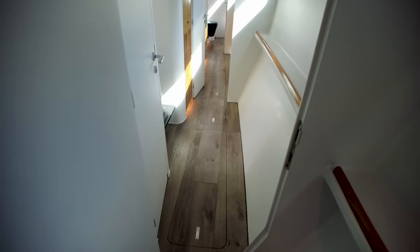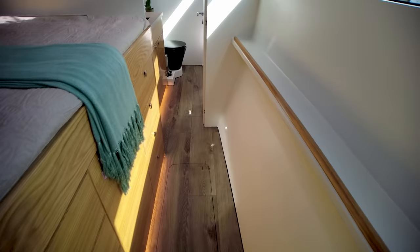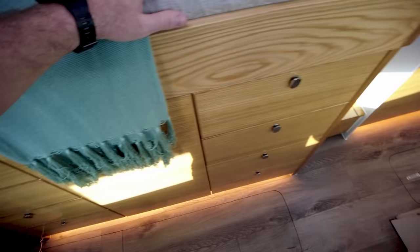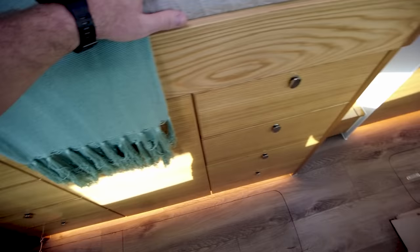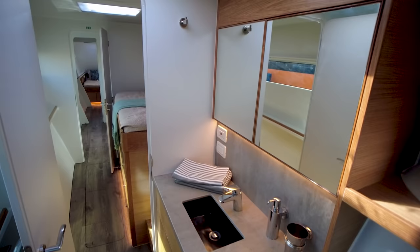All these white surfaces in here are faired and painted and they just look phenomenal. There are no imperfections anywhere in the fairing and the paint job — such high quality and care has been put into this boat. We've got another massive double island bridge deck berth right here in the forward cabin, and then another head — this one with no shower, but it does come with the carbon fiber toilet and sink. I love it.